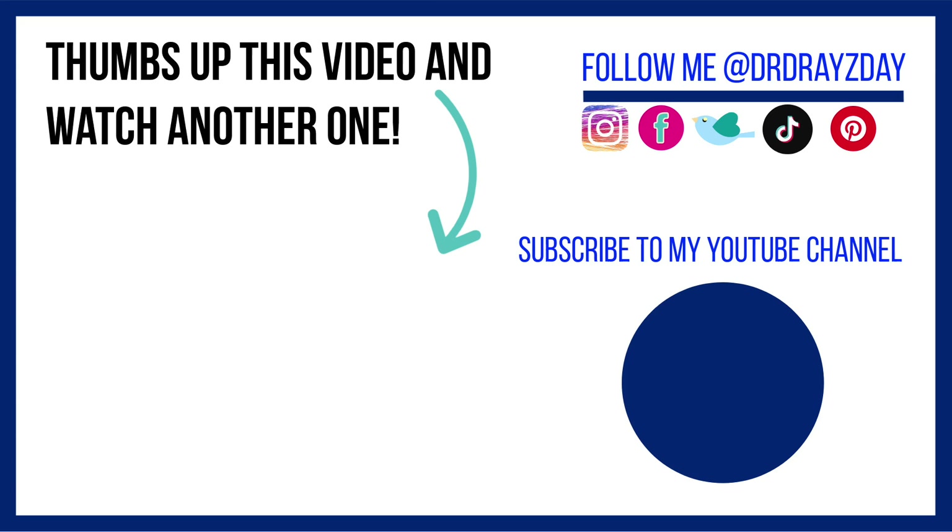Guys, I'm going to wrap up the vlog here. I hope you enjoyed it — if so, give it a thumbs up and share it with your friends. As always, don't forget sunscreen, and subscribe. I'll talk to you guys tomorrow — bye!